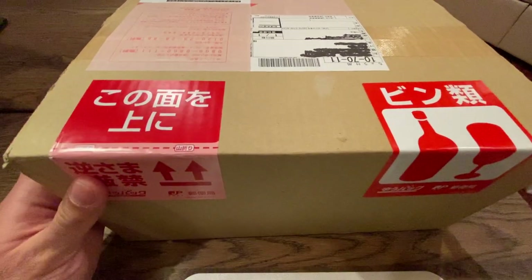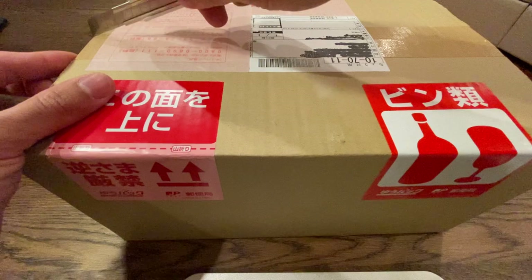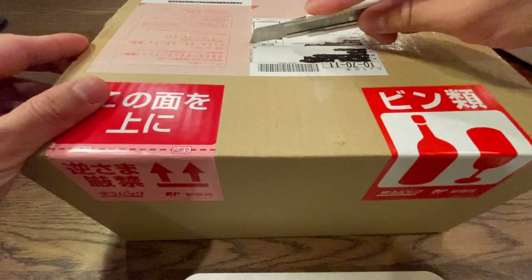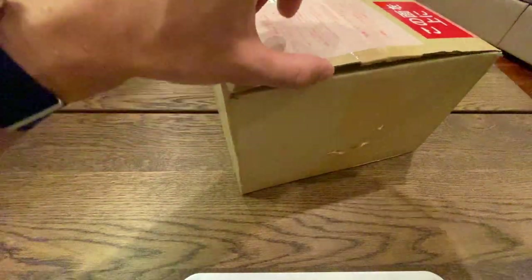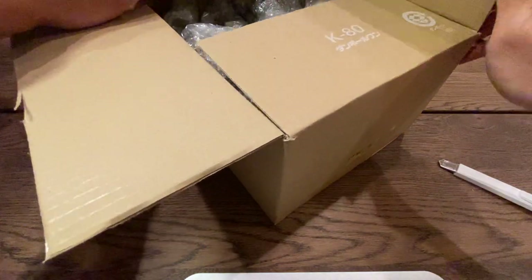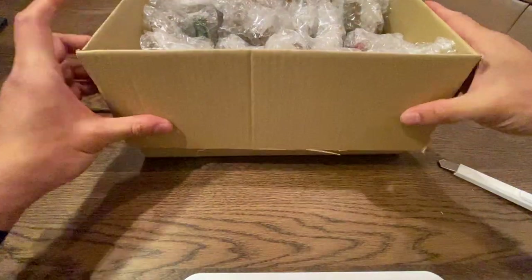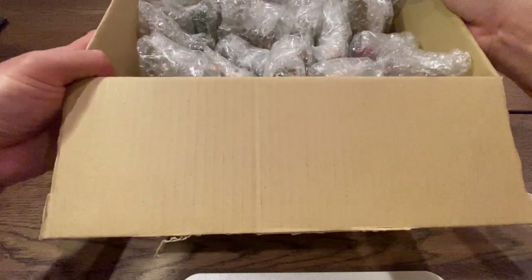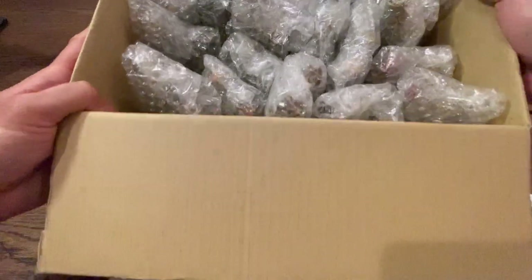I'll give you a hint — it's definitely alcohol. I spent roughly around 50 bucks on this. It's actually two orders that came in the same box, yeah just about 50 bucks, maybe a little bit more with shipping and the conversion rate. Let's take a peek inside. It's very very meticulously wrapped.